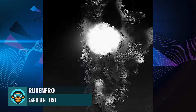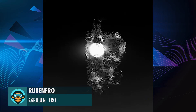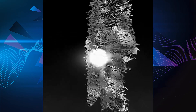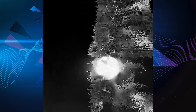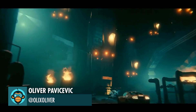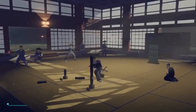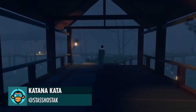Point Cloud Nanobot based life form by Ruben Frobe. Creating New Environments for Movies by Oliver. Shostak and Alexander discuss developing their indie game Katana Kata.